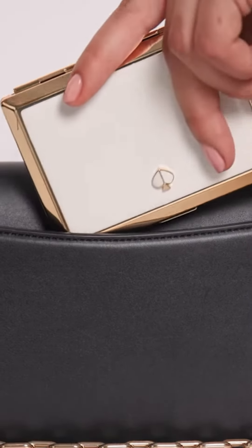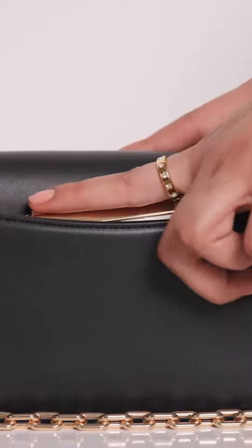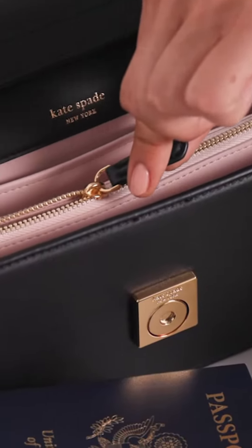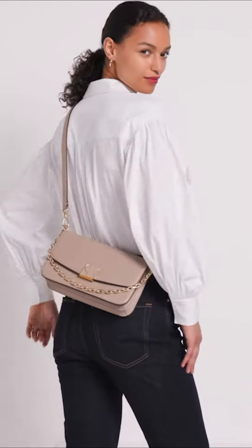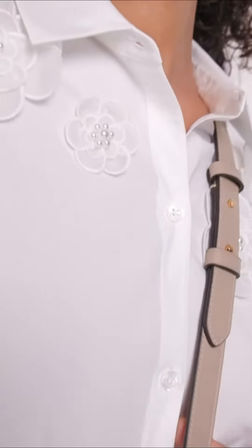An integral component of that can be found immediately on the Dakota's exterior. The sculptured logo hardware, a reflection of New York City's architecture, is not only a major highlight of the ensemble but also a first for the American fashion house.